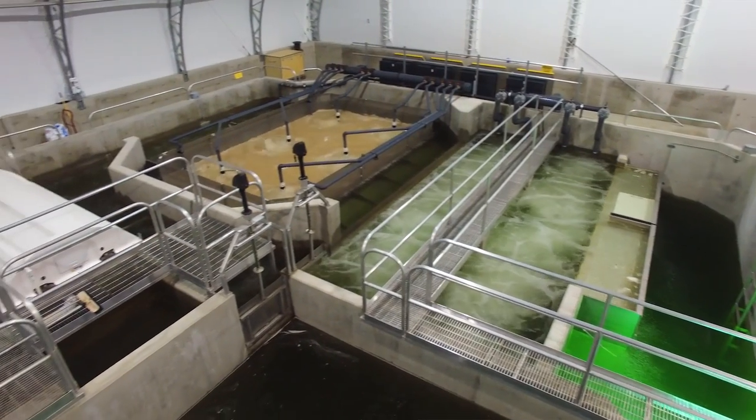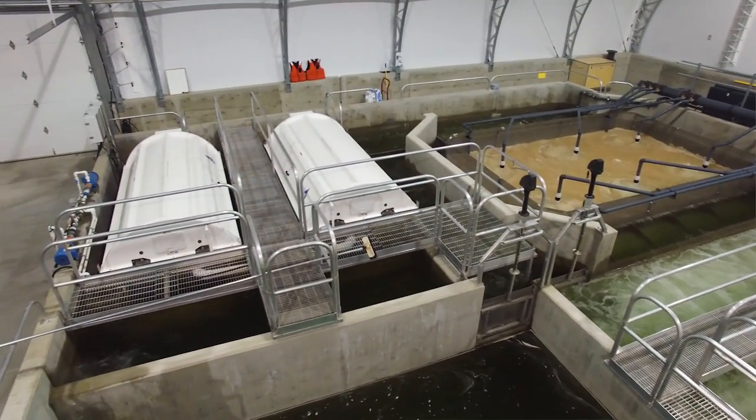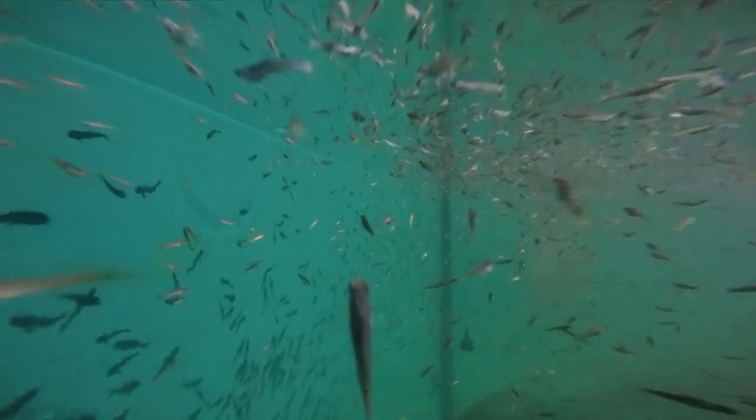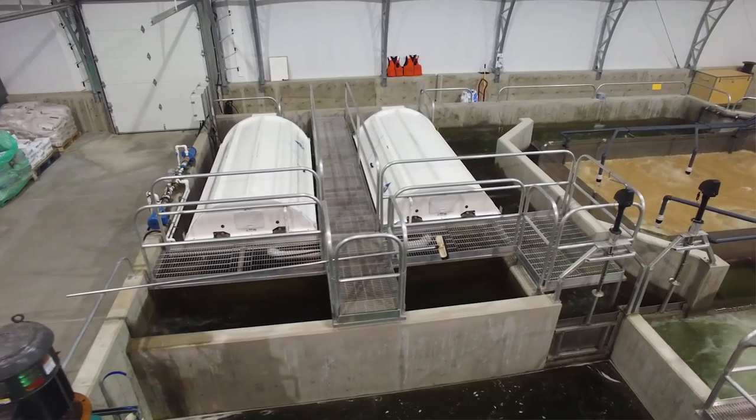My name is Jordan, I've been with Marine Harvest now as an aquaculture technician for approximately eight years. The filtration systems that are being implemented in these new hatcheries are fantastic. Our energy costs have dropped considerably. We're able to reuse the water and it works. It's a system that's proving itself day in and day out.